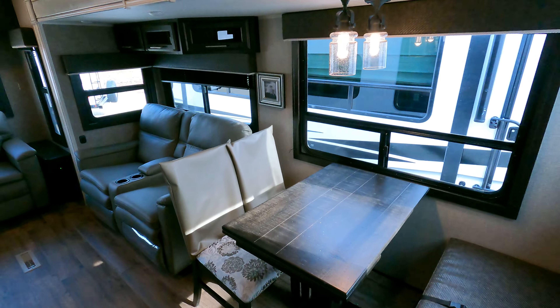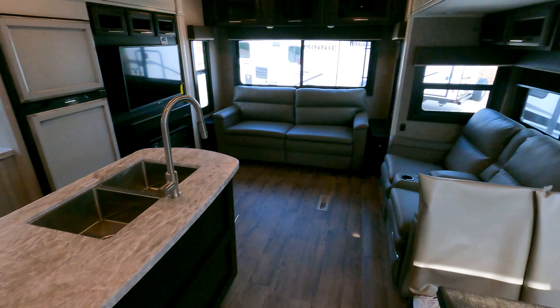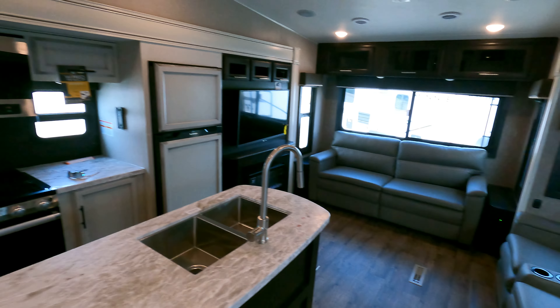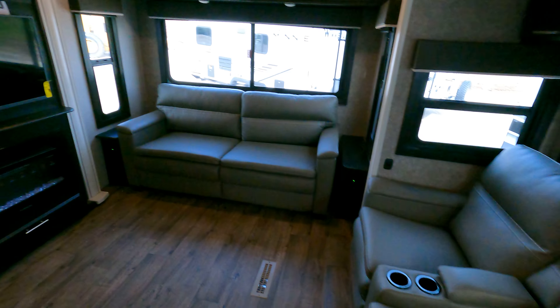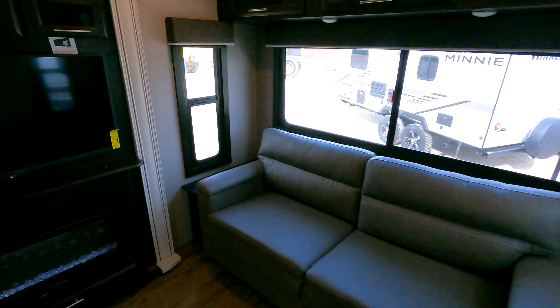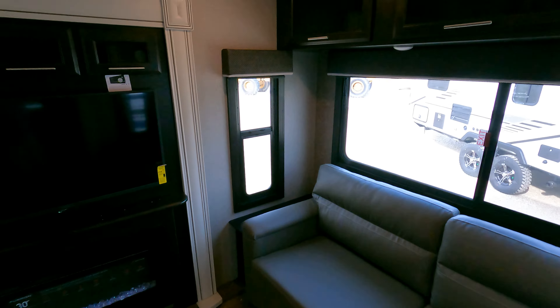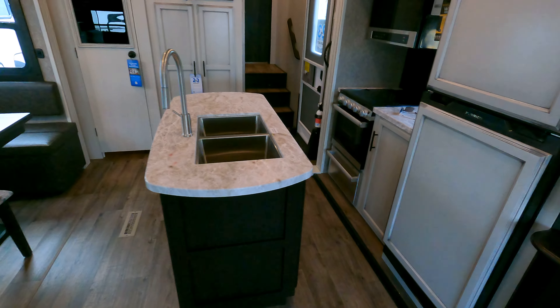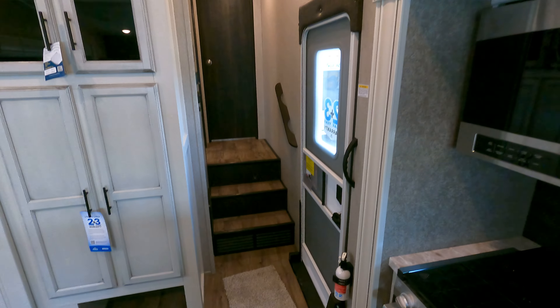Again, just a quick overview — just got it in. I know there's not a lot of guys with these things right now. I can't imagine Jayco pushing out too many of these; I know most of their campers right now are factory orders, so it's very rare to actually get product. As always, if you guys have any questions just let me know — email's down below.